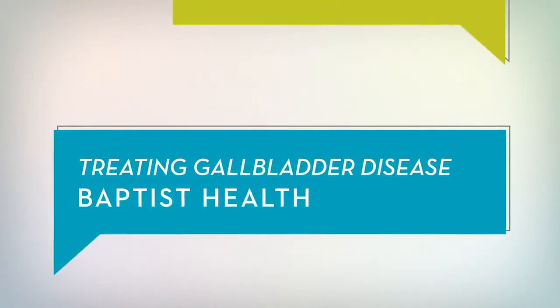What the gallbladder does is it stores and concentrates the bile from the liver, and it's released into the small intestine to help you digest your fats in your diet.